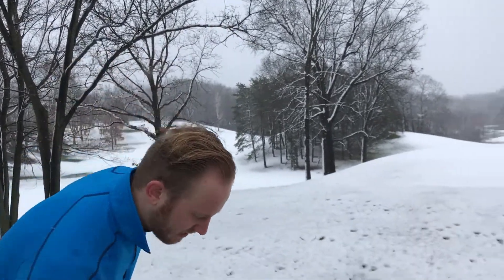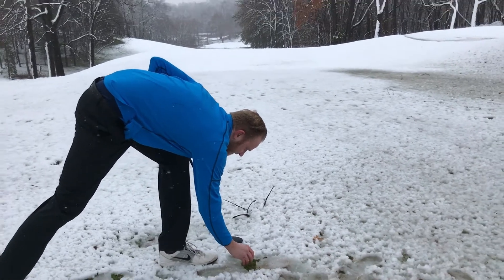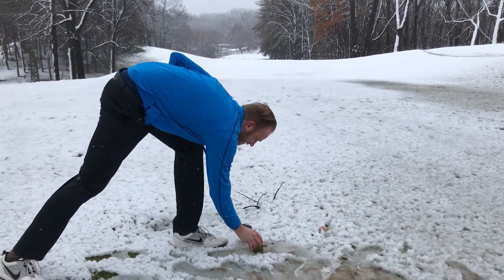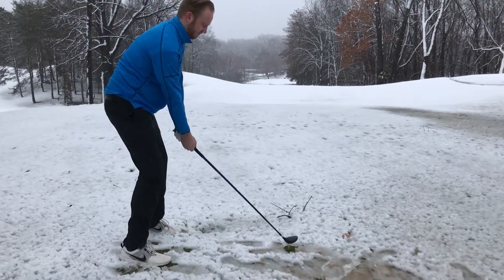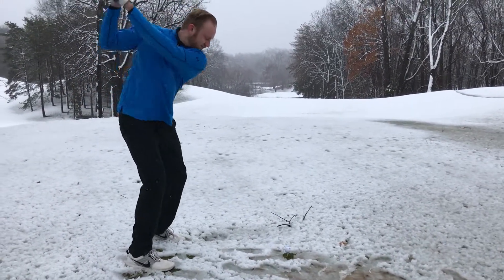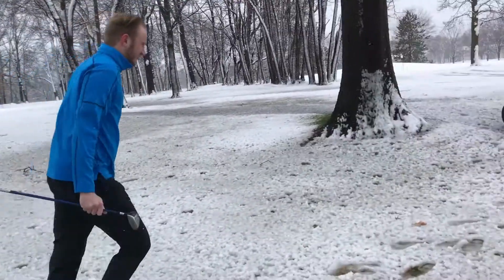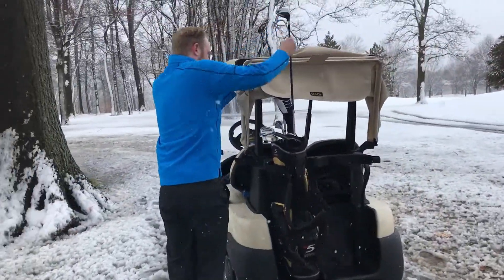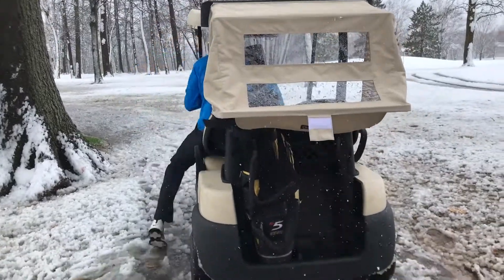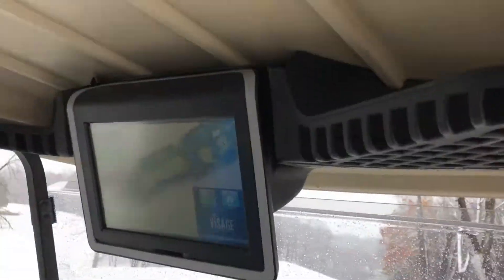Here we go. Perfect. Check it out — we've got some brand new GPS on the cards here at Gull Lake View.